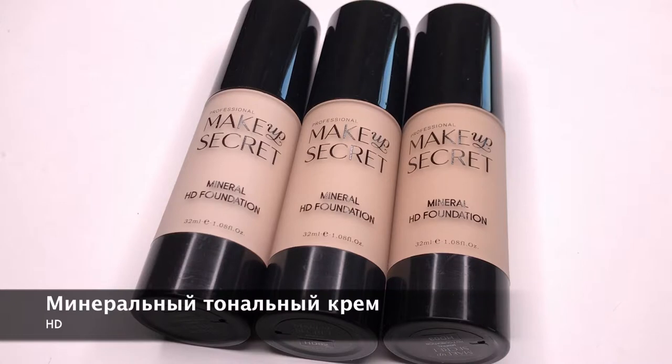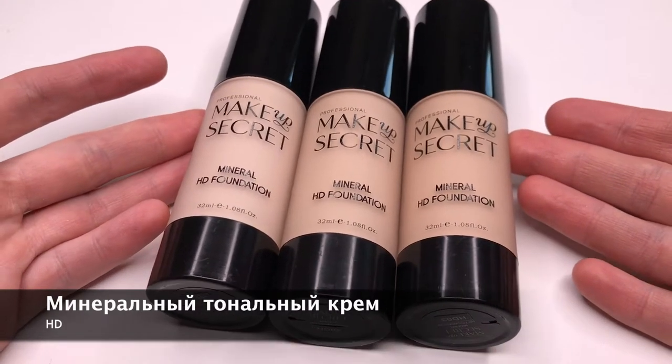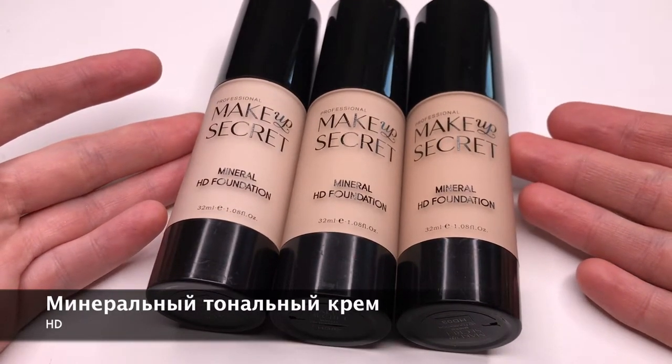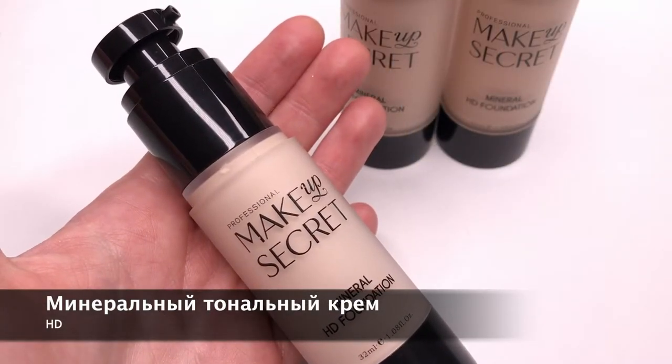Минеральный тональный крем HD создаёт эффект отретушированной кожи, эффект фотошопа. В состав крема входят ухаживающие минеральные и увлажняющие компоненты. Формула этого тонального средства не содержит масел, поэтому он подходит для жирной и проблемной кожи в том числе.